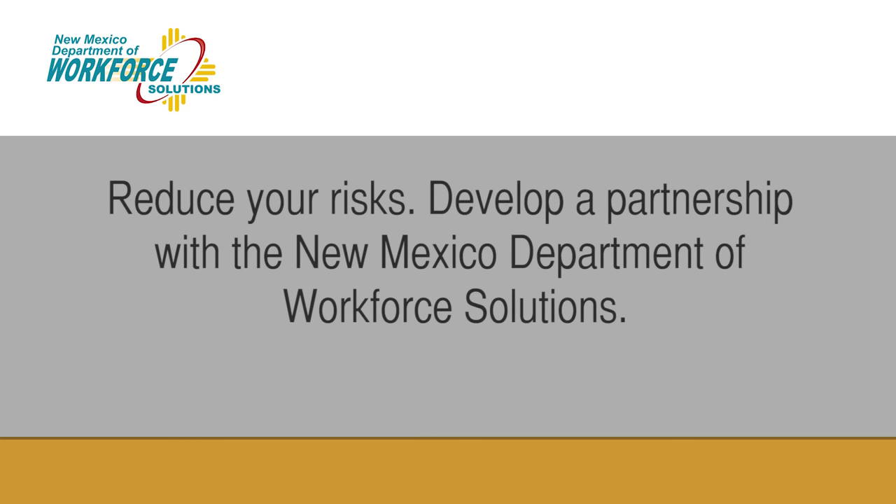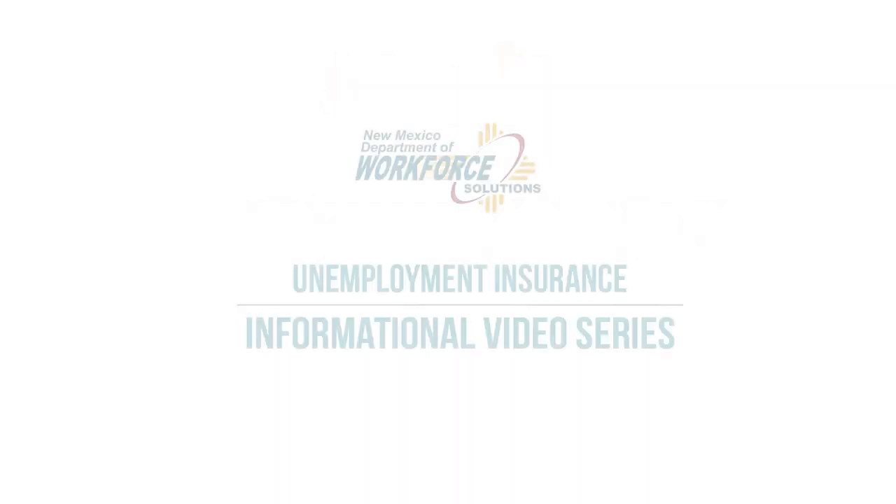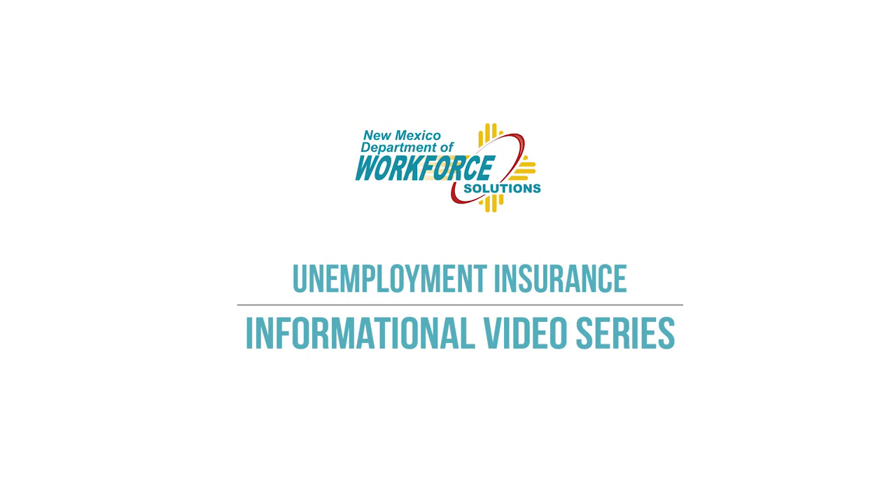Develop a partnership with the New Mexico Department of Workforce Solutions.